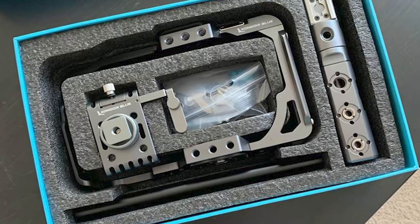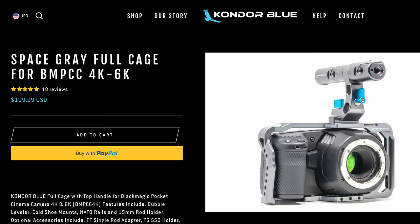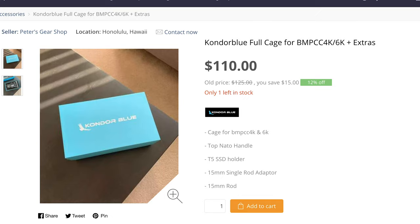We have a lot of good deals right now on GearFocus. Some of our picks of the week: we had the RED camera, we had the Sony a6000, and we also had the Condor Blue cage, which is for the Blackmagic 4K and 6K. It comes with an SSD holder and a handle. Those cages are normally around $200 brand new, and it's listed at around $120 with the extras. Definitely check that out.